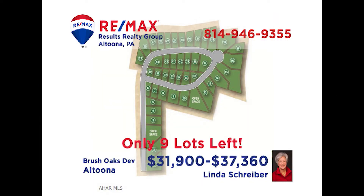RE-MAX Hall of Famer Linda Schreiber has the perfect place for anyone who's looking to build in the Altoona area. These lots in Brush Oaks are ready and waiting for your new home. This is your chance to build in a popular area that is just minutes from shopping, dining, and entertainment. There are several lots to choose from — put your plans together and call Linda. She can put her 30 years of real estate experience to work for you.